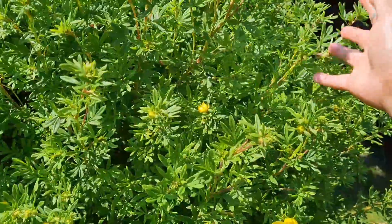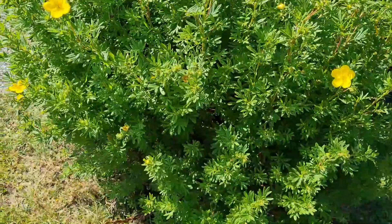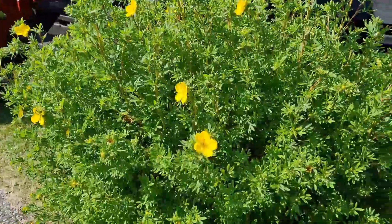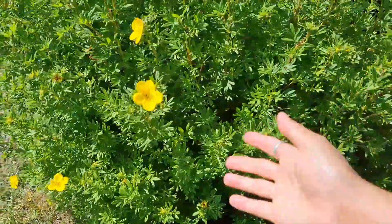Ito ay summer flower — namumungkad doon ng color yellow. Kapag dalaga ng summer na summer na. Ngayon ay nag-uumpisa pa lang.